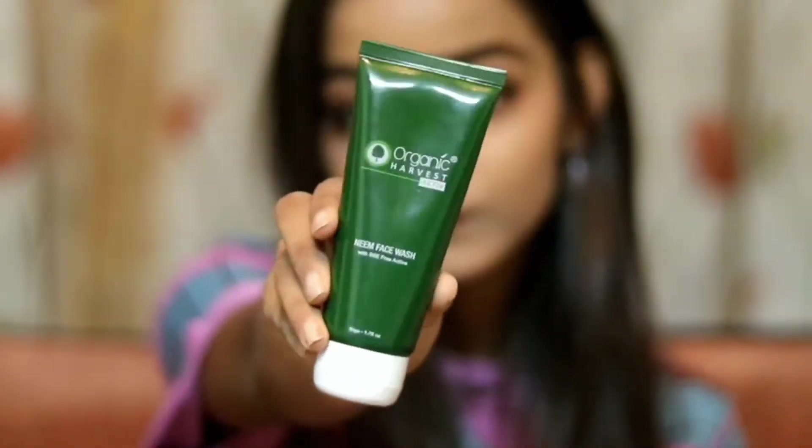This next product is Organic Harvest Neem Face Wash. We all know Neem is going to be good for oily skin and acne-prone skin — my sister is really going to love this. I've tried Organic Harvest a few times; you all know I use their lip balm and stuff. I really like their products.